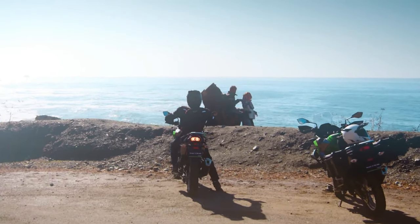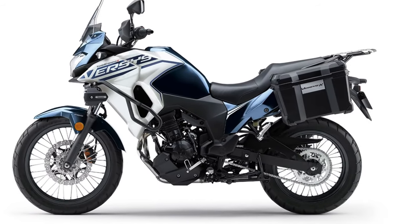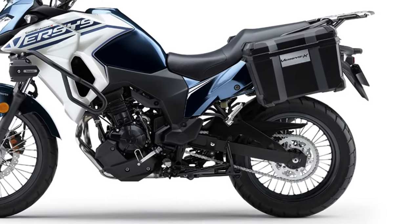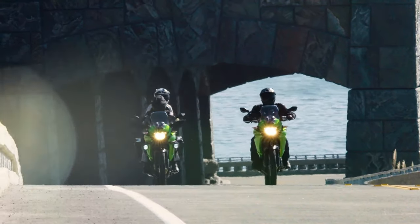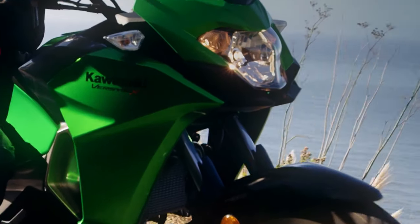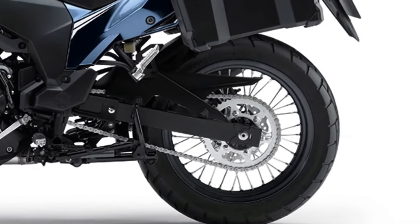For added convenience, the 2025 model features integrated saddle bags that offer generous storage capacity. These bags are designed to be both durable and weather-resistant, making them perfect for long-distance adventures.